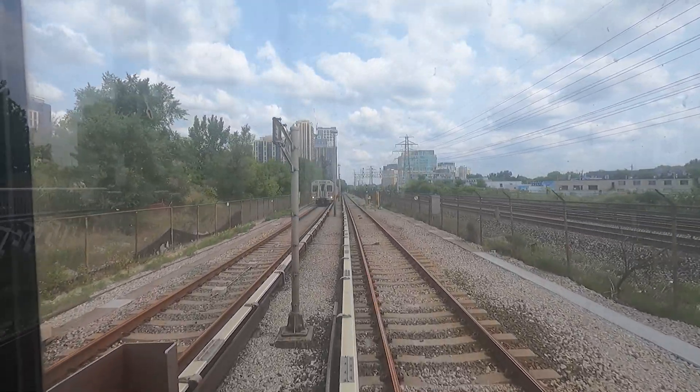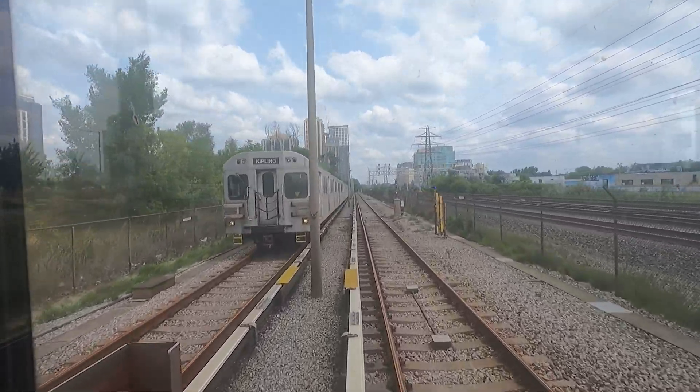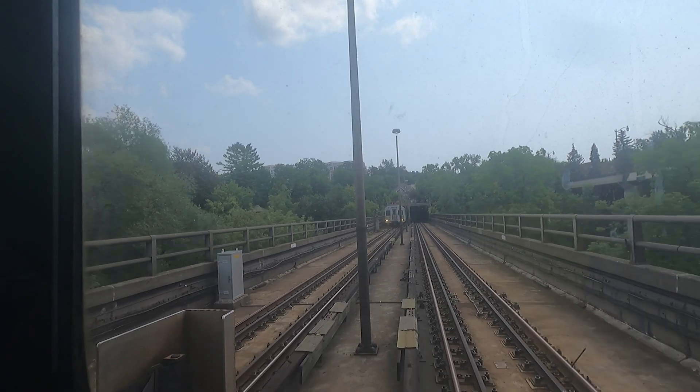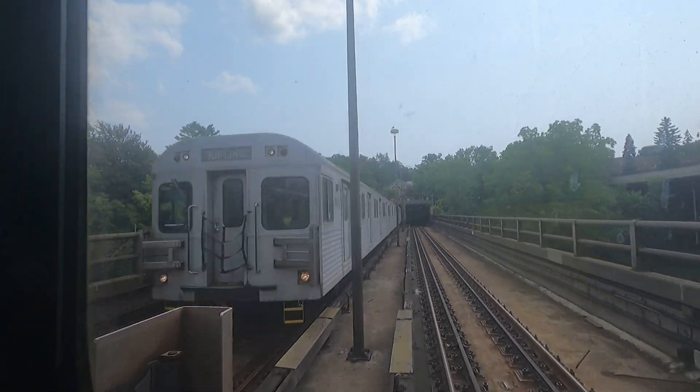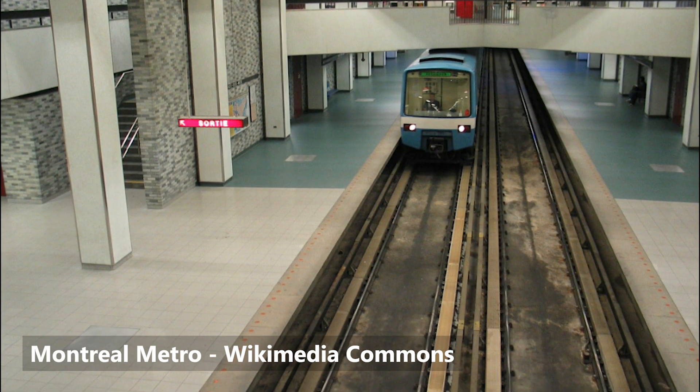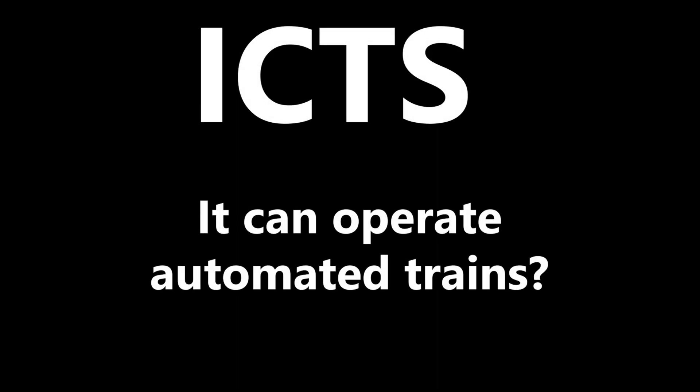Starting in the late 1960s, the Ontario government was looking into developing a new type of metro system. The technology would use smaller trains and a smaller track gauge with elevated guideways powered by electric overhead wires. This was dubbed as the Intermediate Capacity Transit System, or ICTS. The ICTS was to act as an alternative to traditional metro systems like the Toronto Subway, which opened in March 1954, and the Montreal Metro, which opened in October 1966. The system was proposed to have the ability to operate automated trains, drastically reducing the cost of operations.